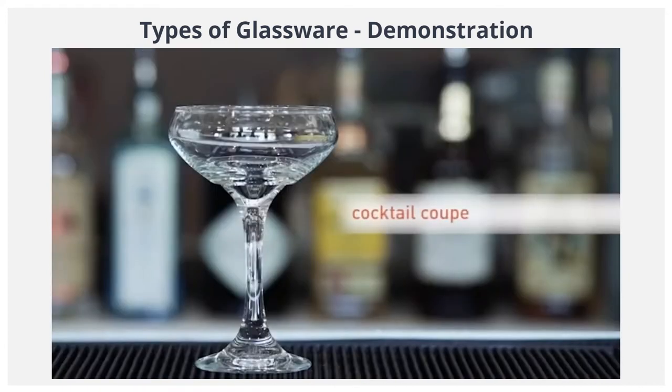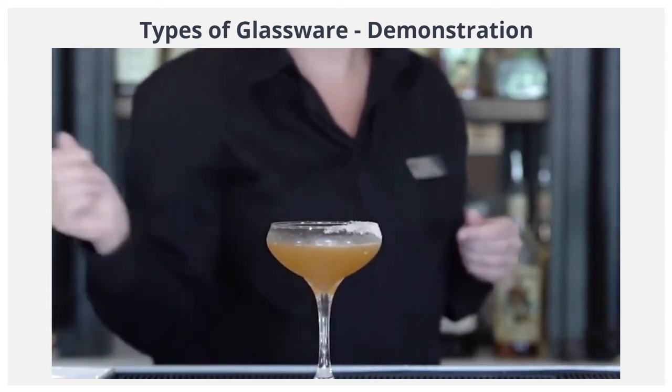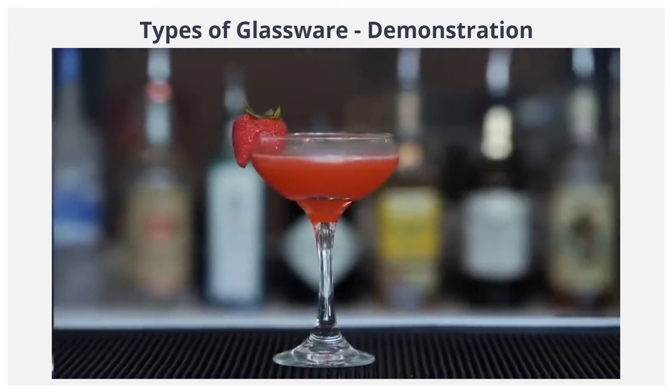The cocktail coupe. This glass has a wide, broad bowl and is used to serve classic cocktails, like the sidecar or any type of daiquiri.